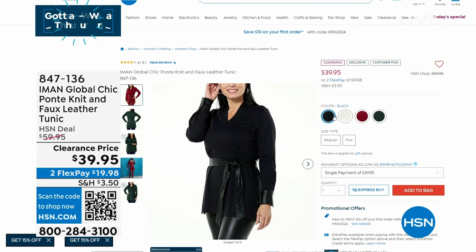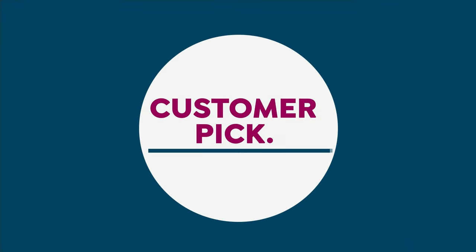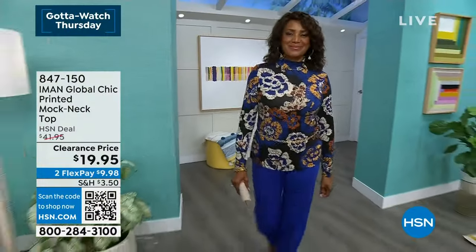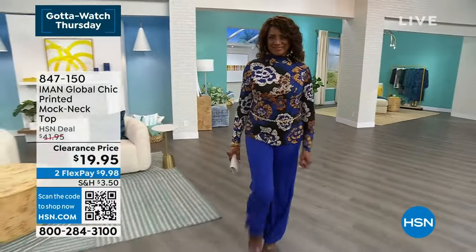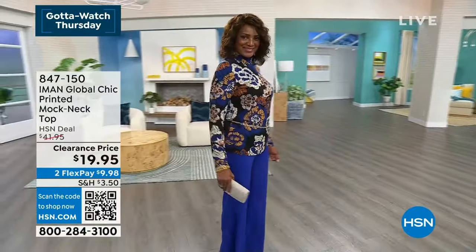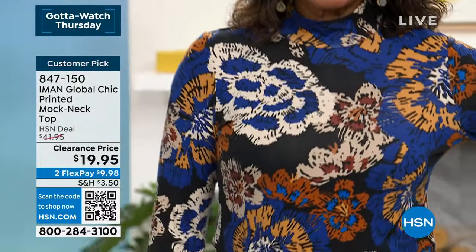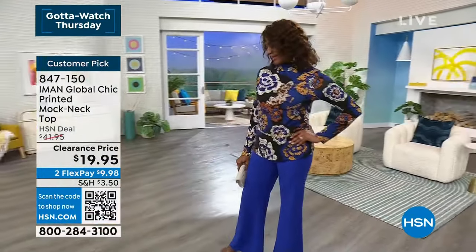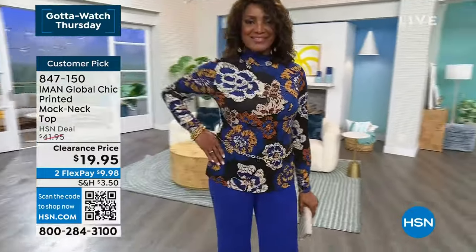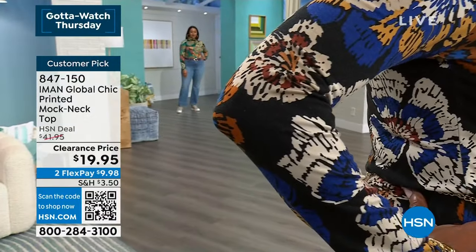We love when something's a customer pick at full price and then we come out with these great clearance prices — tried and true. Iman loves print and color, and she actually owns her own print company. She's very hands-on — everything has to pass the Iman test. All prints are exclusive to the Global Chic line.